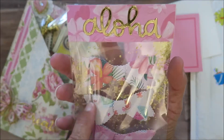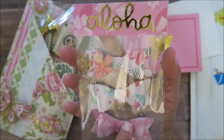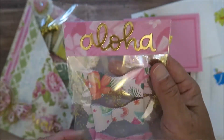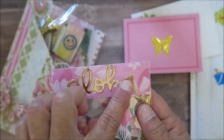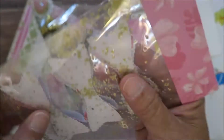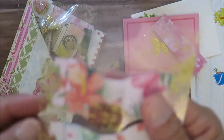Oh my goodness, look at her bows! I love this paper she used — I have this paper pad, I don't remember what it is, it's a Recollections one from Michael's I think. She also added this 'Aloha' to the bag topper, so pretty.